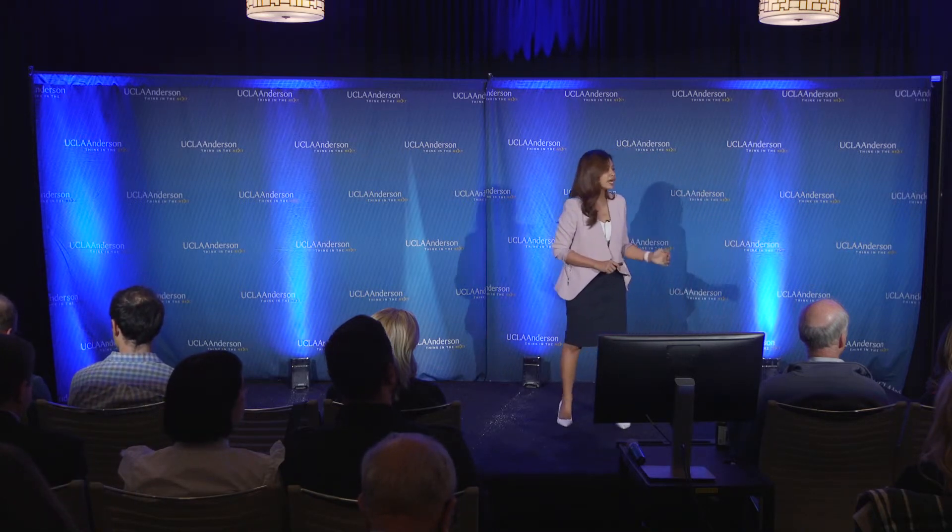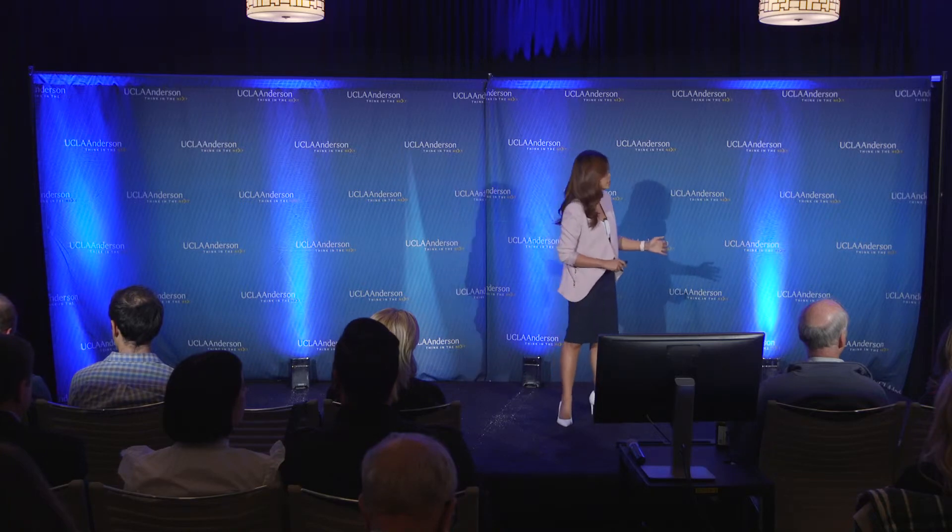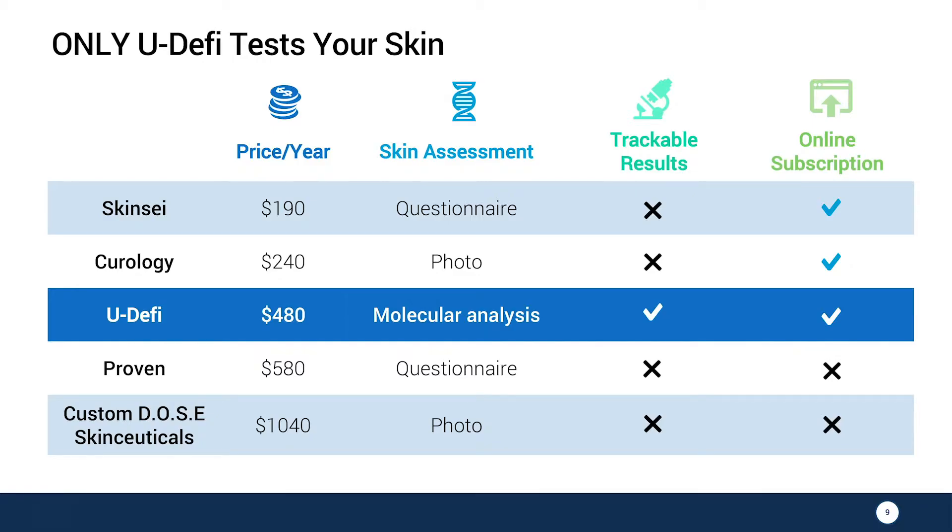Our proprietary technology is uniquely ours because we are the only skincare company in the market that tests your skin's molecular signatures to provide you with a formula for you. None of our competitors were able to do this because they test your skin based on a photo or a superficial questionnaire. There is no efficacy in there.